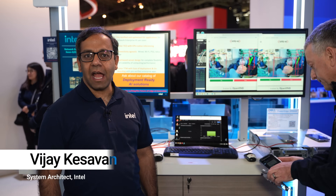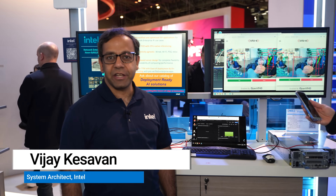Hey everyone, my name is Vijay Kesavan. I'm a system architect with Intel Corporation, and you're at the Intel booth seeing enterprise AI applications on the edge in action.